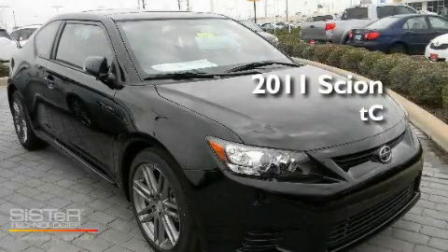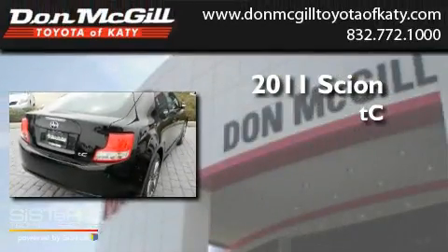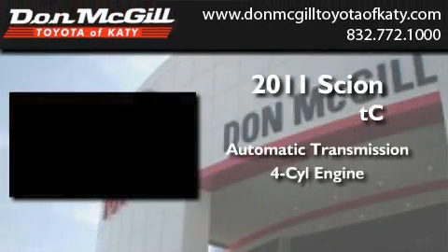This is a brand new 2011 Scion tC. This coupe has an automatic transmission and an inline four-cylinder engine.